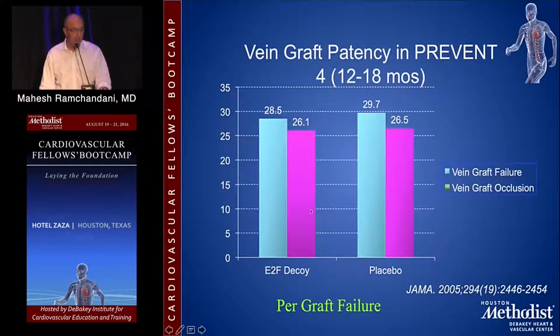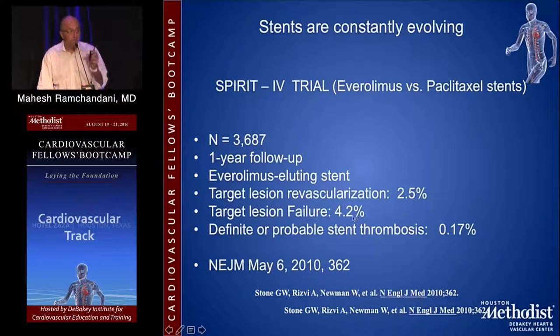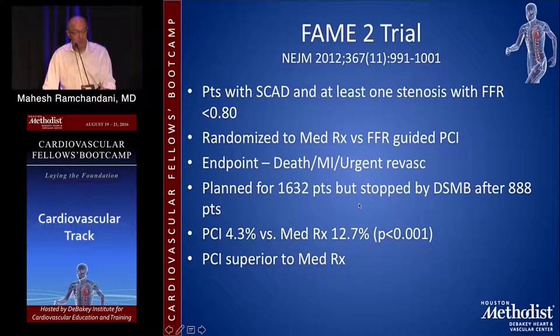Vein grafts don't do very well. The PREVENT study showed the failure rate was an astonishing 25% at one year — most asymptomatic, but notable. The SPIRIT-4 study showed the target lesion failure rate at one year was 4.2% compared to 25% for vein grafts, so for specific focal lesions, PCI works very well. The FAME-2 trial looked at stable coronary artery disease with at least one stenosis with FFR less than 0.8, randomizing patients to medical therapy versus FFR-guided PCI. It was stopped after 888 patients because the data safety monitoring board showed a clear benefit for PCI versus medical therapy.